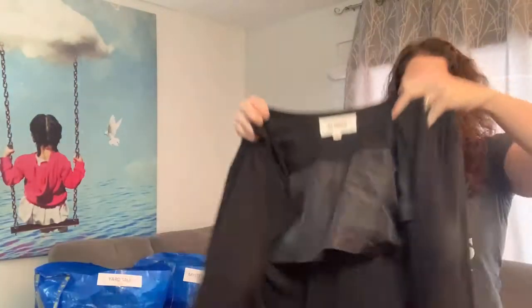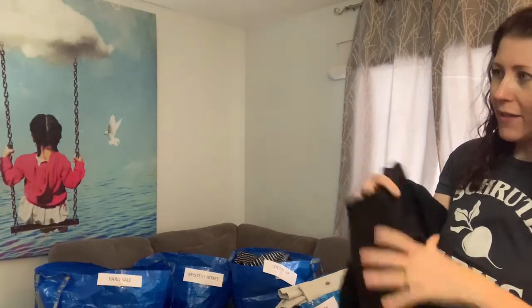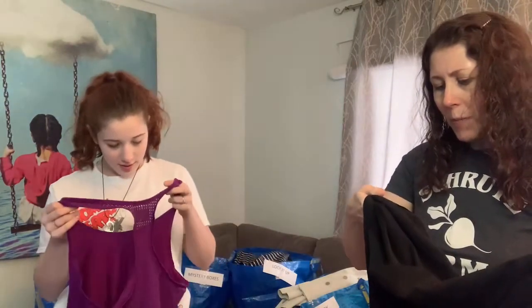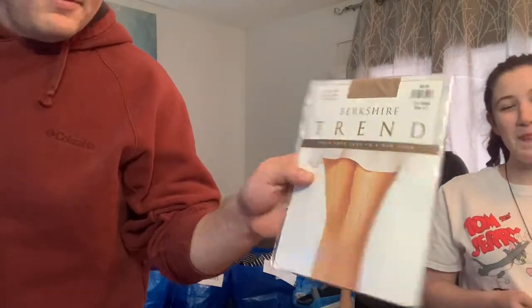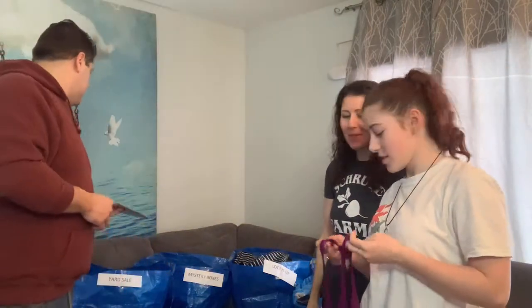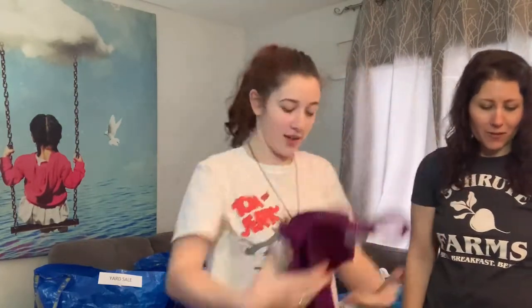BB Dakota, medium — this brand used to be really popular but it's not so much anymore. It's a faux suede jacket — polyester, so it's faux suede. I'll probably give it a try on Poshmark. Then Berkshire tinted pantyhose — that's going to be a yard sale item. Next, a Nike Dri-Fit size large — oh yeah, we will definitely sell that on Poshmark.